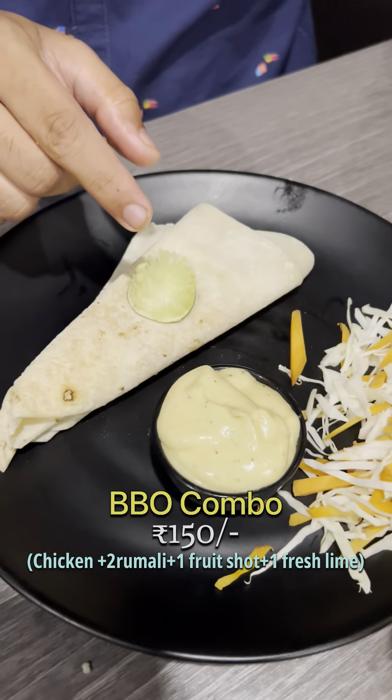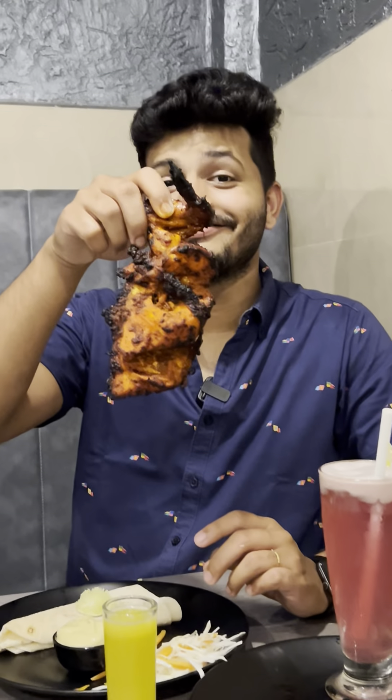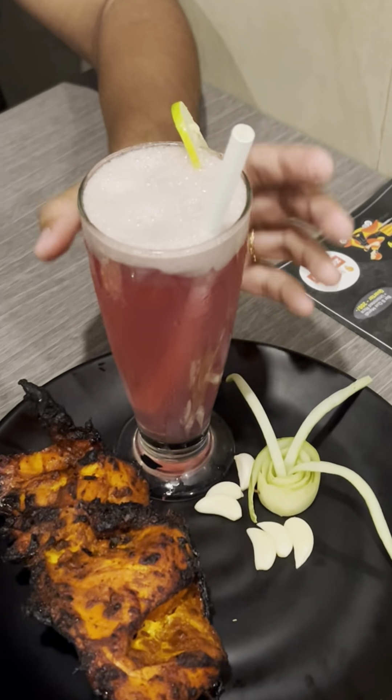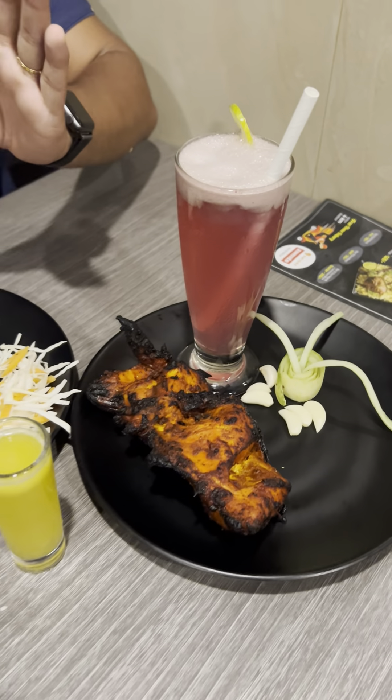This is the Barbecue Kombu — welcome to Andrew Omali. It's a good barbecue chicken piece with fresh lime. It's a good combo. It's a good order for Fransa. It's good food overall.